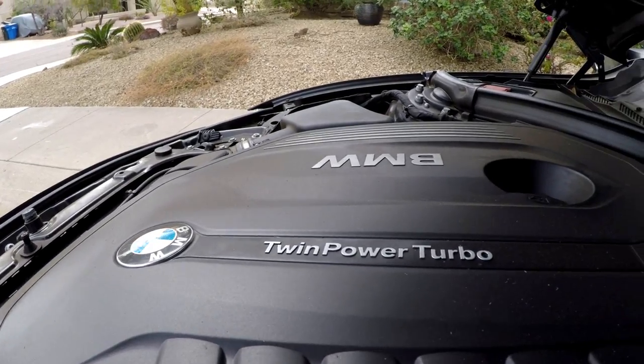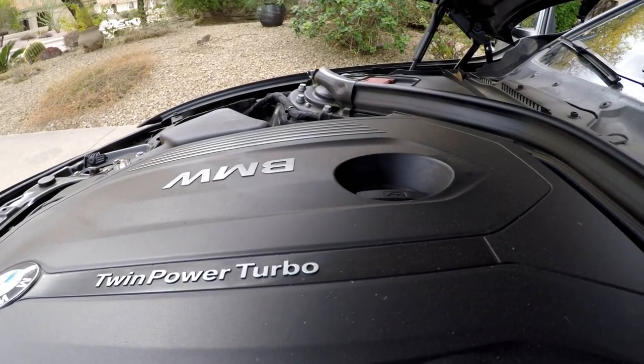Oh, that turbo comes on so fast and holds so consistently. That's one thing the Germans know how to do — a turbocharged car where you don't have to pick mid-range, high end, or low end. It'll give it to you all. Once at low RPMs, you give it a second and it just kicks you right in the ass and launches you.